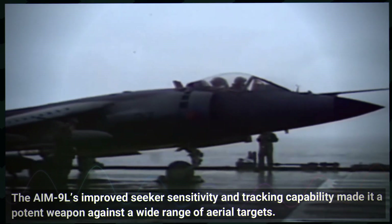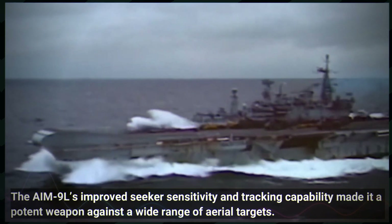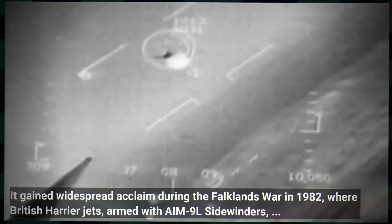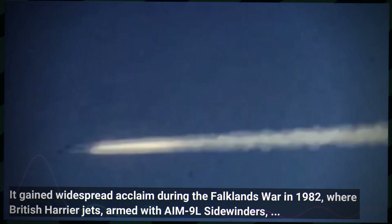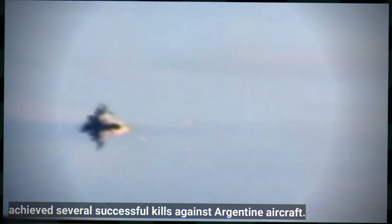The AIM-9L's improved seeker sensitivity and tracking capability made it a potent weapon against a wide range of aerial targets. It gained widespread acclaim during the Falklands War in 1982, where British Harrier jets armed with AIM-9L Sidewinders achieved several successful kills against Argentine aircraft.